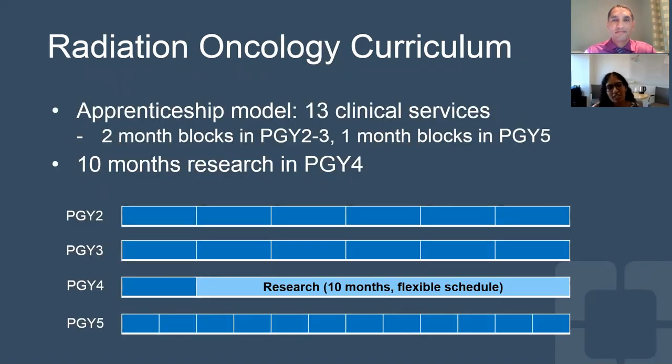Our radiation oncology curriculum is based off of an apprenticeship model. We have 13 clinical services that are divided into two-month blocks in the PGY-2 and 3-year and one-month blocks in the PGY-5-year. The services are primarily one-to-one with a resident paired with one physician. There are a few services where the resident is paired with a primary clinician as well as a translational scientist, but the workload is no more than the typical one-to-one model.